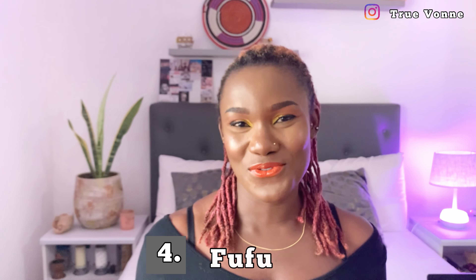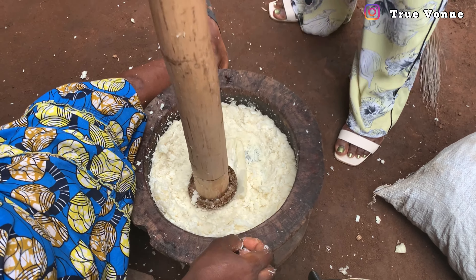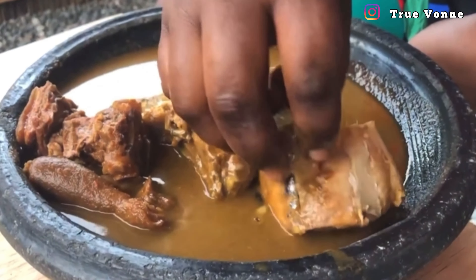Next on our list is fufu. Fufu is a very traditional meal originating from the Ashanti region and I would say fufu is one of the most eaten foods in Ghana. You can have fufu with so many types of soups — light soup, groundnut soup, palm nut soup, egusi — so many varieties. Most people in Ghana take fufu with light soup, so I recommend you start with fufu and light soup before moving on to any other soup.